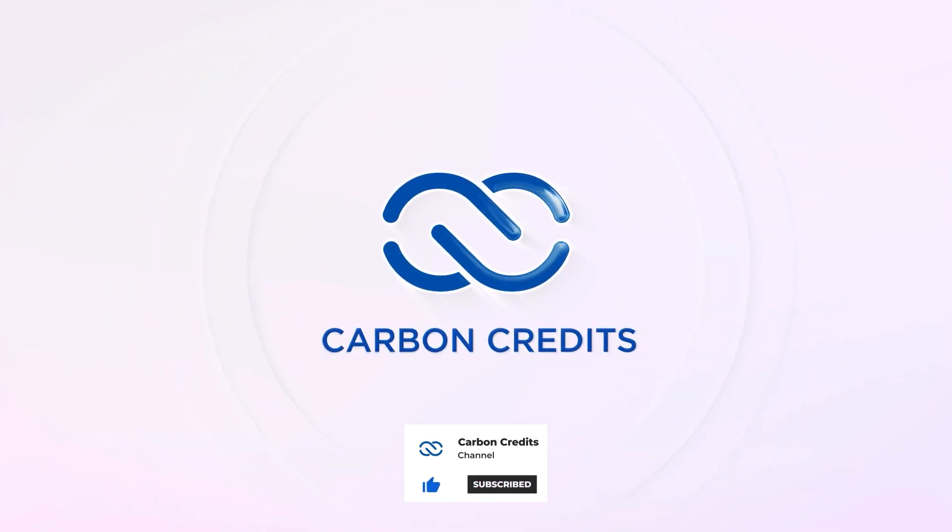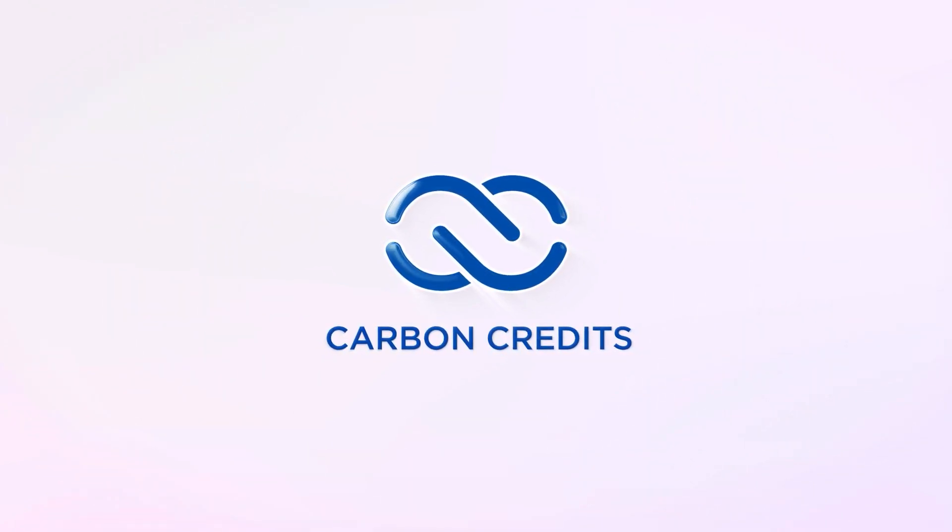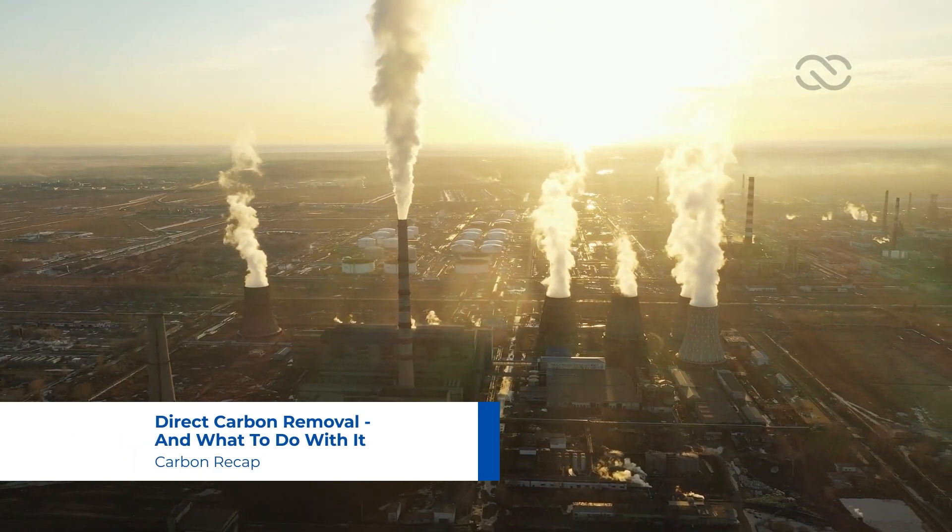Click to subscribe and receive notifications. Direct carbon removal, and what to do with it.